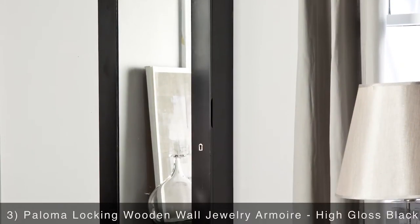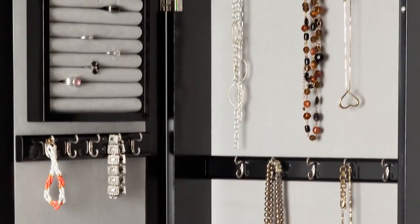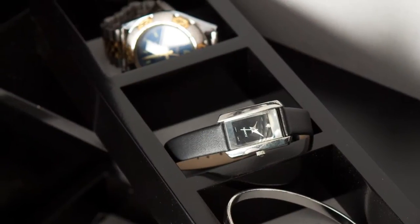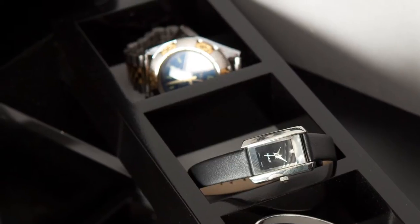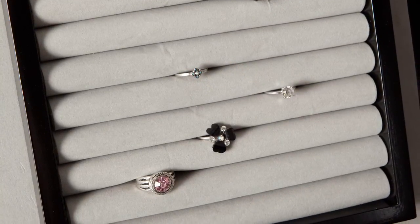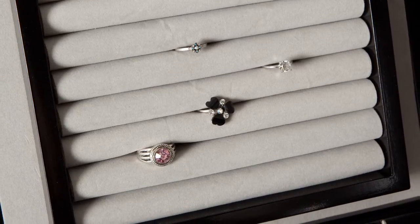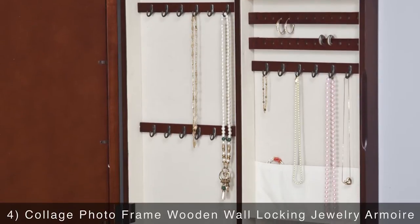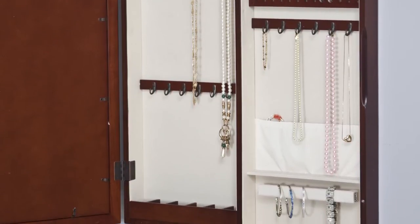The Paloma Wooden Wall Jewelry Armoire is next on our list. This sleek contemporary option also features a locking door as well as a front mirror. Open the door to reveal a soft felt-lined interior that's loaded with storage options for all your valuables, including 25 double necklace hooks, 10 ring rolls, and three removable trays.